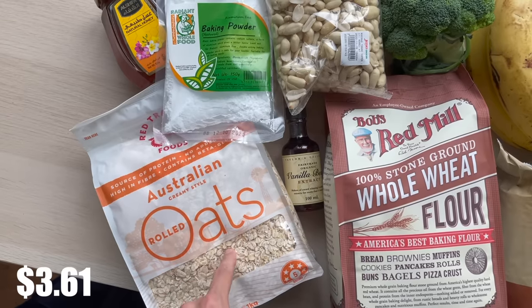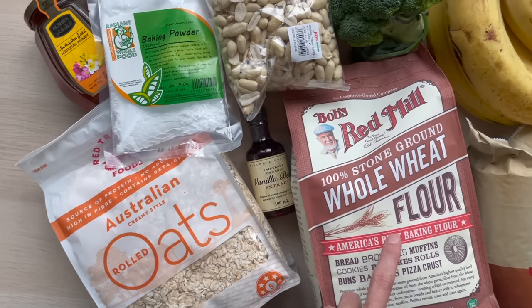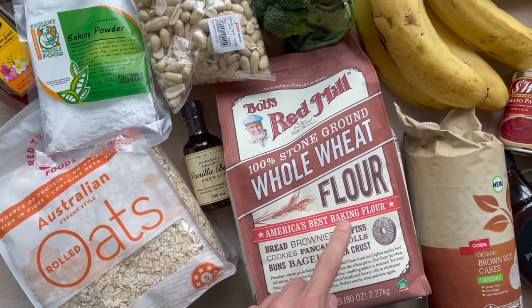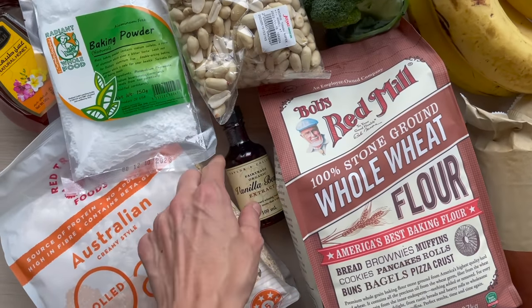Got some rolled oats — I need to make some more granola, and I use rolled oats to make my own oat flour for my baked oats that I love and have every morning. Whole wheat flour — the other more local kind I had been buying was a little off and had bugs, so I've just been getting Bob's Red Mill. It's a little more pricey, but it's always a winner.